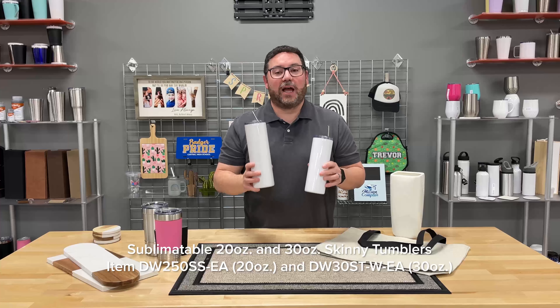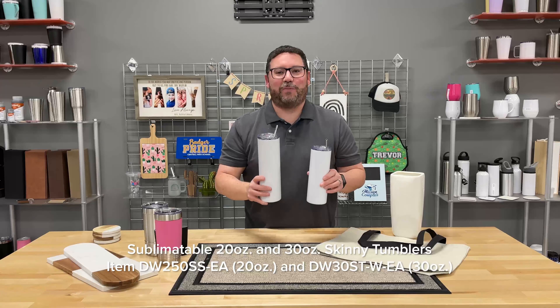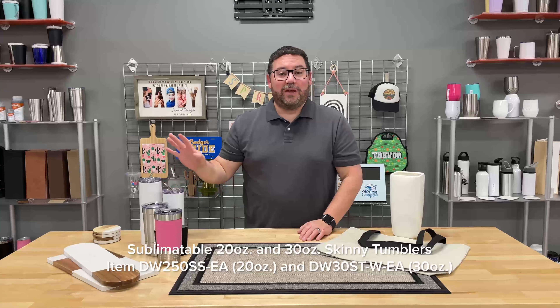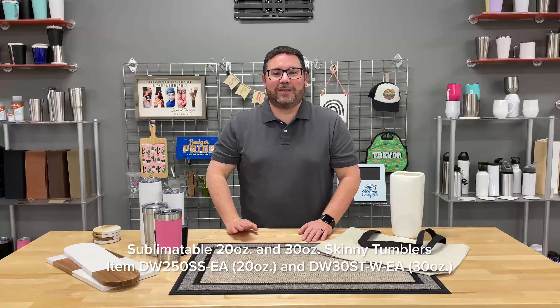You want to get these in stock now because they're going to be hot as the weather gets warmer. These are perfect by the pool, taking them to the beach, out for a picnic. Your customers are going to love them and you're going to love how easy they are to personalize. These are available at jpplus.com.